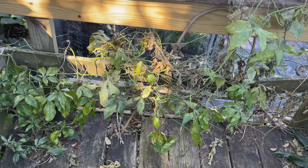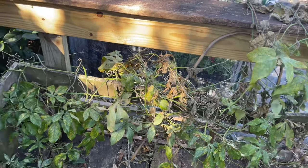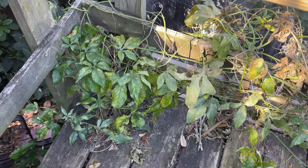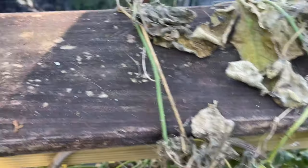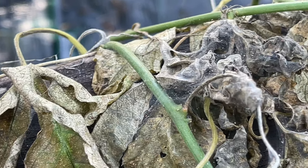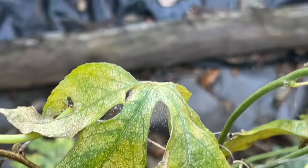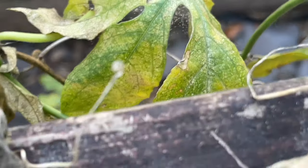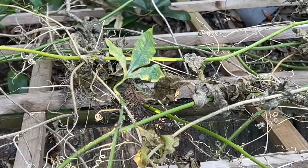Look at my poor passion vine — it is covered. I want to say it's spider mites; there's webbing all over it. I think the only thing I'm gonna be able to do is cut it all the way back down to the base and let it regrow. Here's the webbing — look at that. If you have any suggestions on how to keep this from happening again when it does grow back, I would love it. You can see down over the side there's some greener looking parts coming back, but it just looks awful.